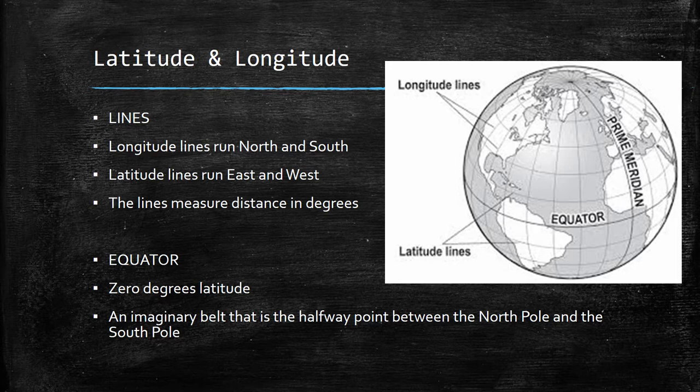For example, starting at the equator, if you went south 15 degrees latitude that would put you somewhere in South America. And using the same equator line, if you went north 30 degrees latitude, that would put you somewhere in the middle of the Atlantic, in the northern part of Florida, or in the northern part of Africa, depending on what you're looking at on this map.